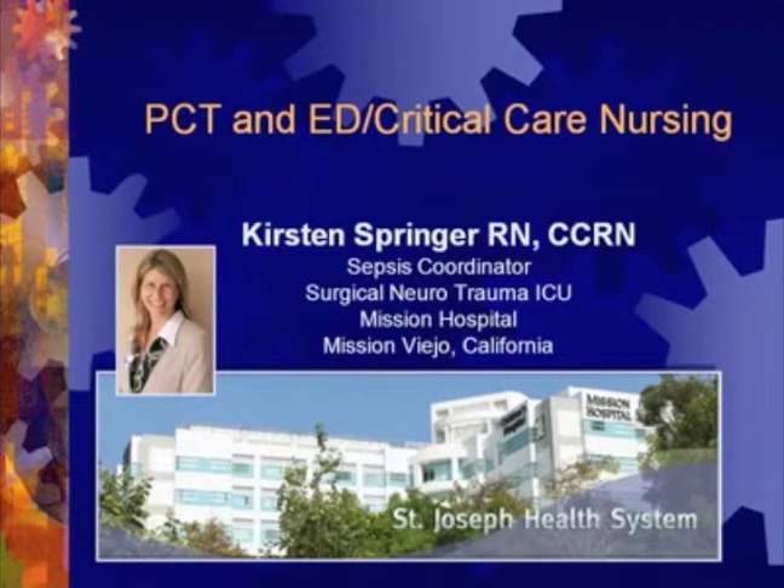We've allowed time for questions and discussion following the presentation. So with that, I'll turn it over to Mrs. Springer. Thank you kindly for lending this opportunity to share my experience. This is my personal experience with PCT, the ED, and critical care nursing. I've been involved from the beginning of the Surviving Sepsis Campaign. I live, eat, and breathe sepsis, and I 100% believe in its efficacy.